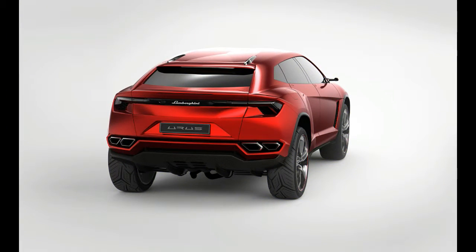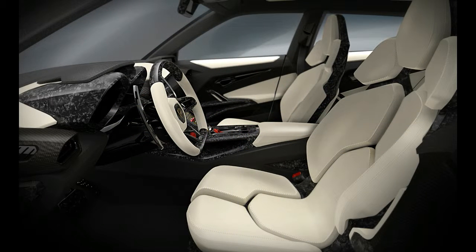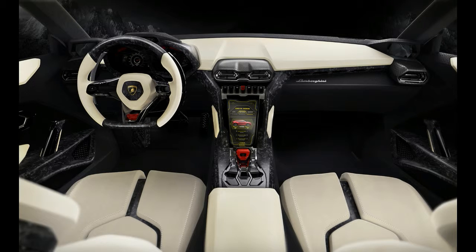Of course, the Lamborghini will feature its own chassis tuning, and rear-wheel steering and an air suspension that offers up to 9.8 inches of ground clearance are part of the package.